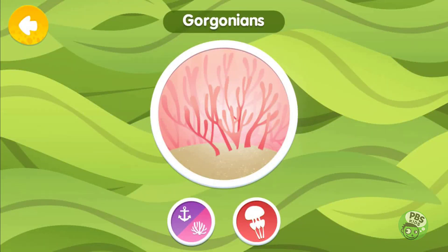Gorgonians are animals that are closely related to corals. Some live in fan-shaped colonies, giving them the nickname Sea Fans.